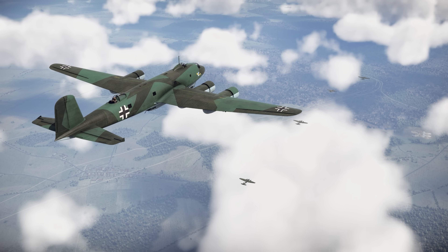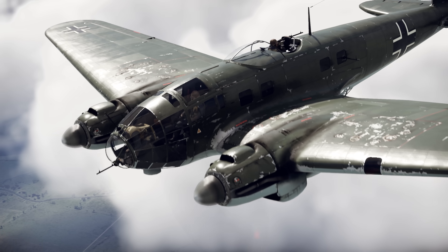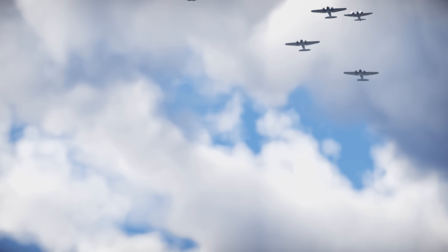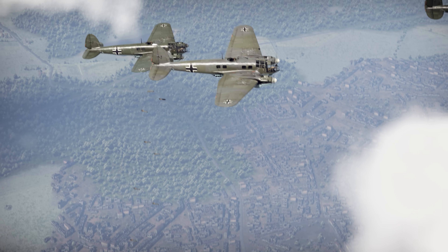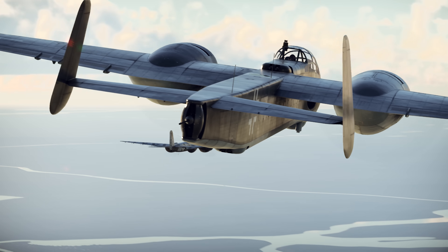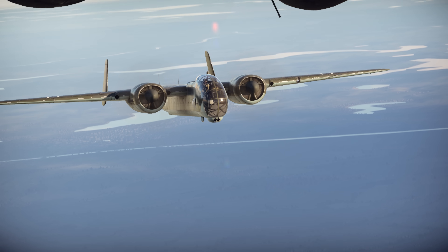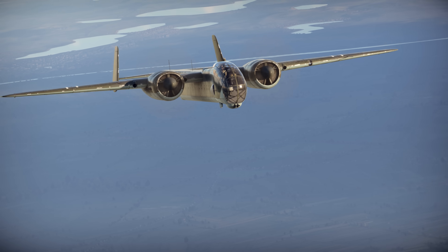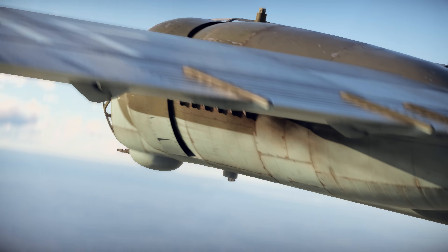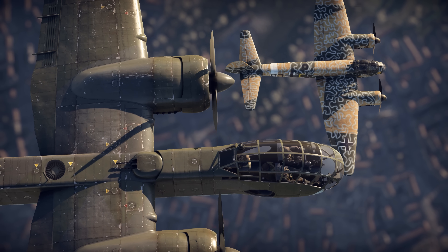By the late 1930s, Germany had built up a sizable fleet of bombers, but technology was rapidly advancing, and the aircraft rolling off production lines were starting to fall behind the times. Engineers at Junkers had been toying with the idea of a next-generation bomber, but real progress only came with the launch of the ambitious Bomber B competition in mid-1939. The goal was to develop a fast, modern bomber to replace the aging Junkers 88 and Dornier 17.